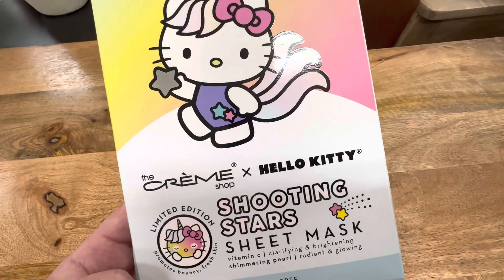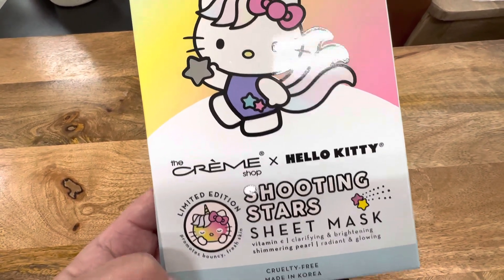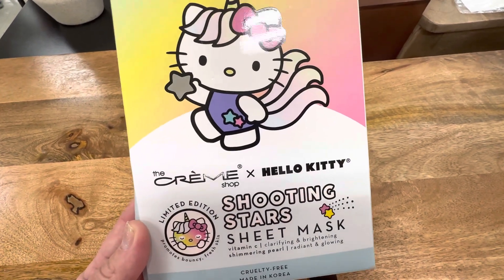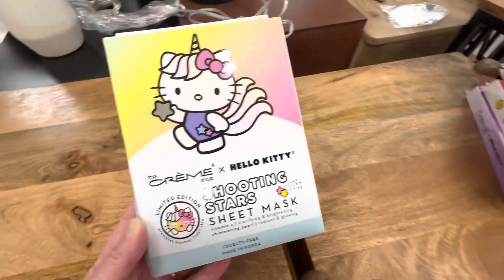Look at these amazing new Hello Kitty and Sanrio face masks! There are so many different characters in the stores right now and I'm going to show you the ones that I just found. And there is a stack — look at this stack!